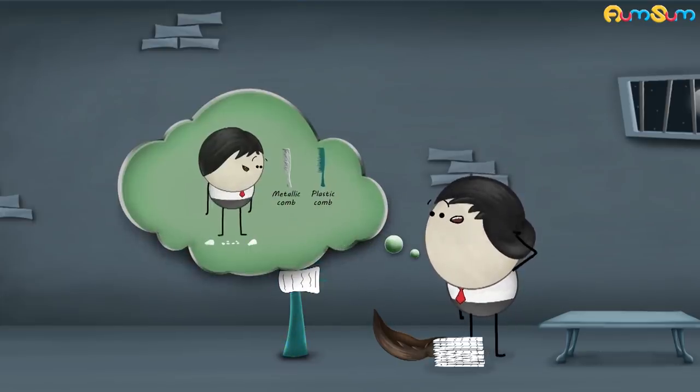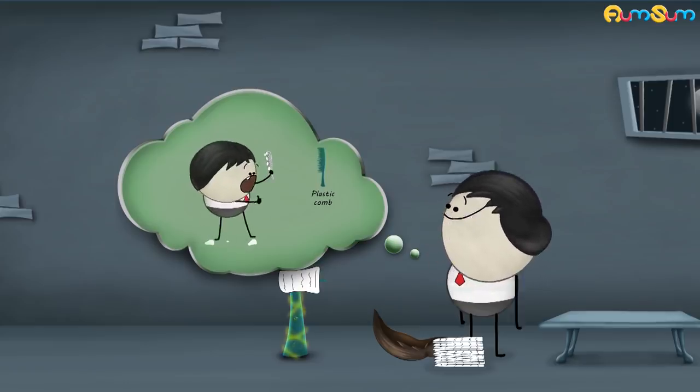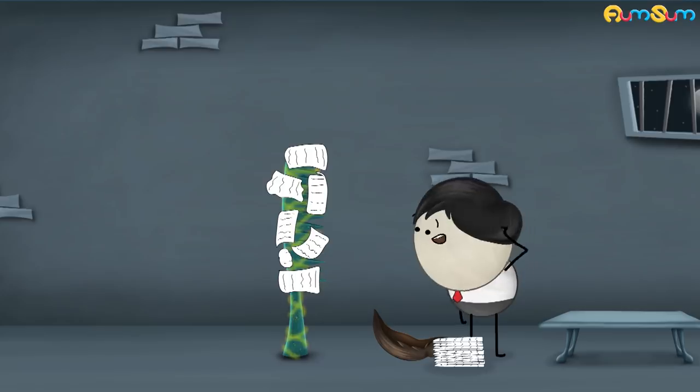However, do you think, like a plastic comb, a metallic comb would also attract the pieces of paper? No, you are wrong. A metallic comb will not attract the pieces of paper like the plastic comb.